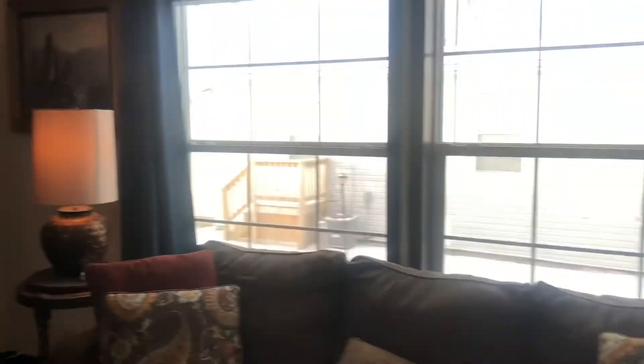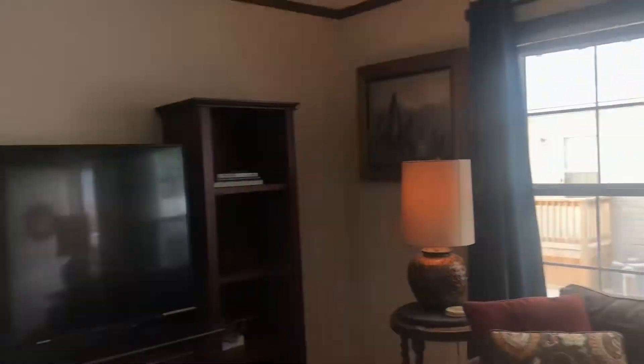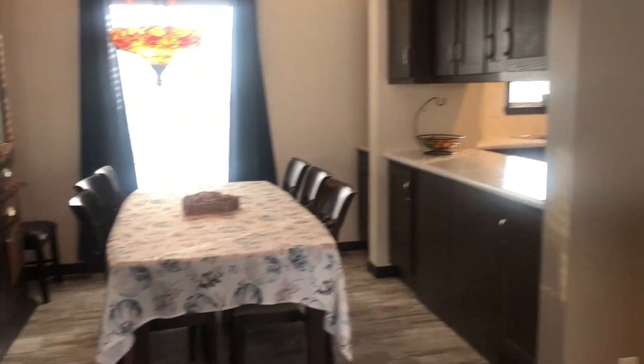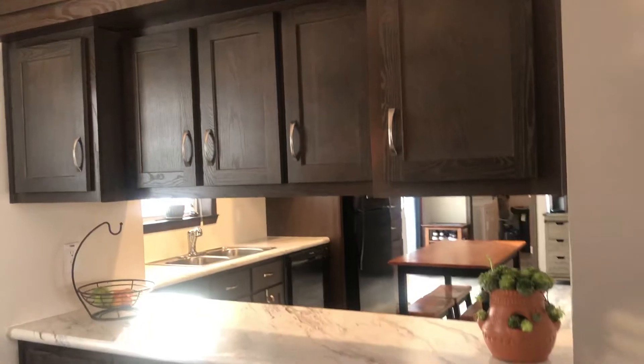Double pane thermal windows. Nice landing area there. Nice open floor plan with a nice formal dining room, and a beautiful chandelier over the dining room table. Just ample storage space in this home.